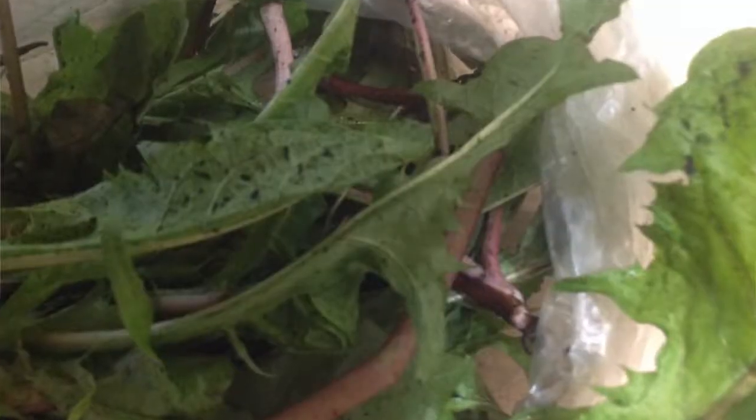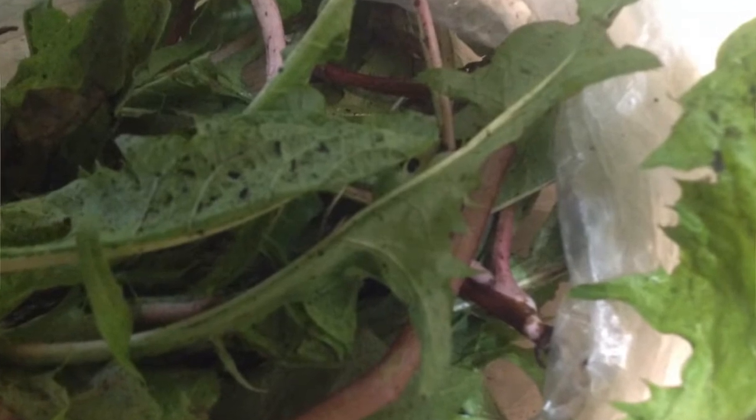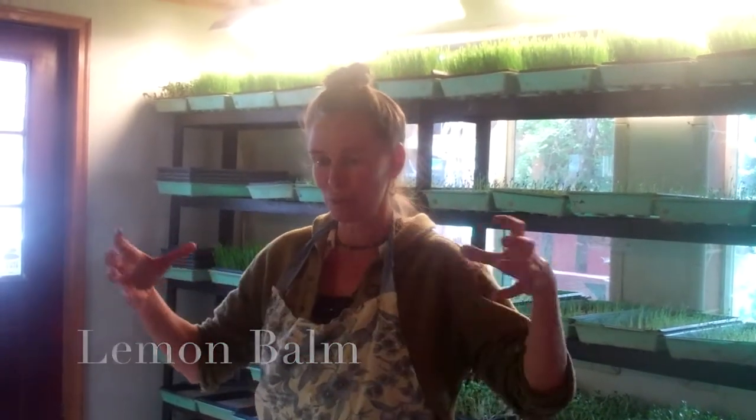I gathered — we have gorgeous dandelions right now, like huge, beautiful leaves. So I gathered a bunch of them, probably like a bundle this big of dandelions. And then I got another bundle of lemon balm. We have a ton of lemon balm growing. So these two big bundles, chopped up and put in the blender with two lemons.